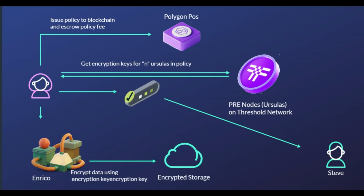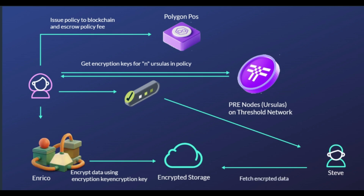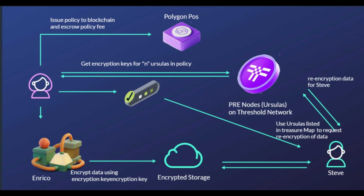Finally, the re-encryption process starts. The original user's intended recipient can download the data from the appropriate storage layer. The recipient must send an access request to NuCypher nodes. If approved, Ursulas will re-encrypt the data to the recipient's public key. In other words, the data recipient obtains the encrypted data from the storage layer and sends a re-encryption request to the relevant Ursulas on the threshold network. If the policy is satisfied, Ursula decrypts the provided re-encryption key share and re-encrypts the data to the data recipient's public key. A data recipient can subsequently decrypt the data with their private key.